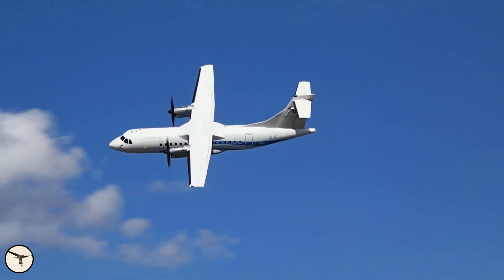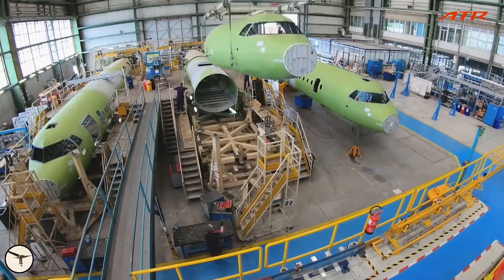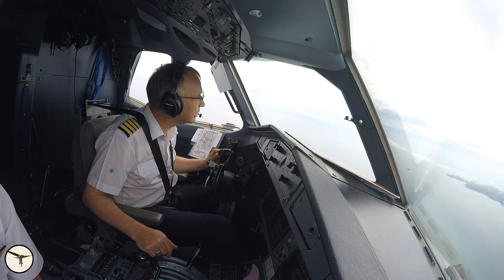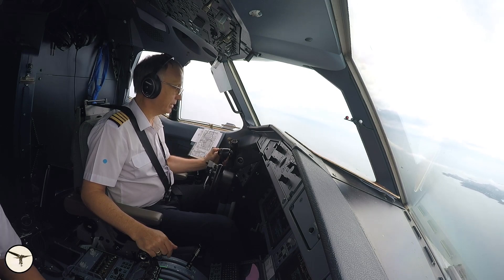The ATR-42 made its maiden flight in 1984 and it is still in production. My love affair with this aircraft started in 1999. I am still learning, and today I will reveal one of its secrets. Stay tuned.